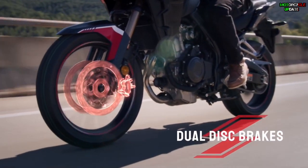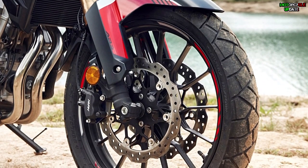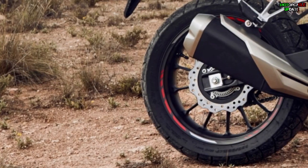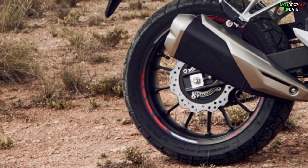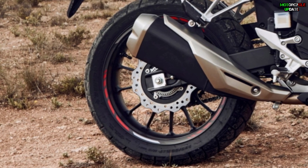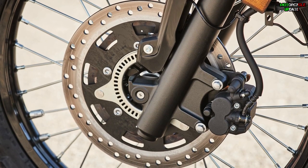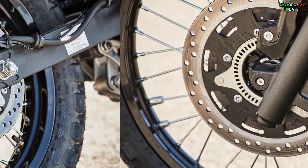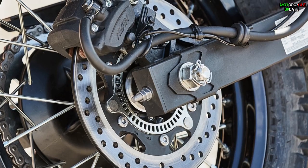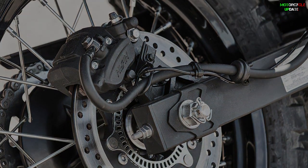In terms of safety features, the 2022 Honda CB500X is equipped with dual 296mm disc brakes with Nissin radial-mount two-piston calipers at the front and a single 240mm disc brake with a single-piston caliper at the rear, complete with ABS. The KLR650 gets a single 300mm disc brake with two-piston calipers at the front and a single 240mm disc brake with a single-piston caliper at the rear, also complete with ABS. Stay healthy, hope you enjoy this video.